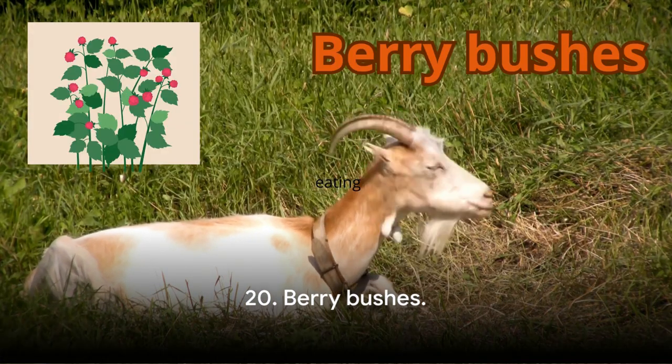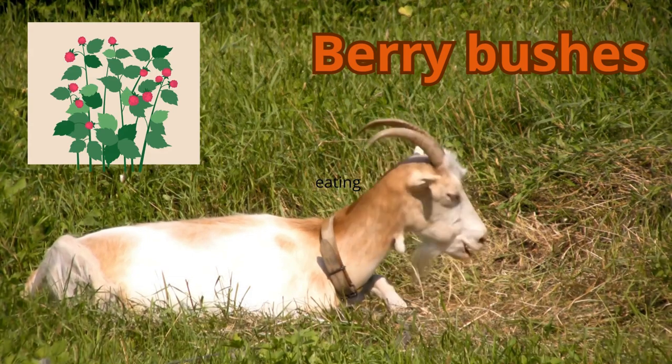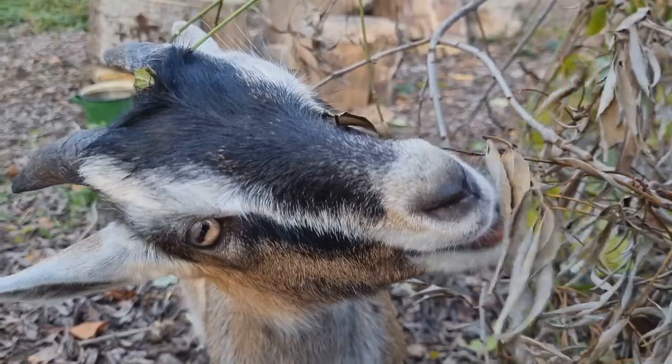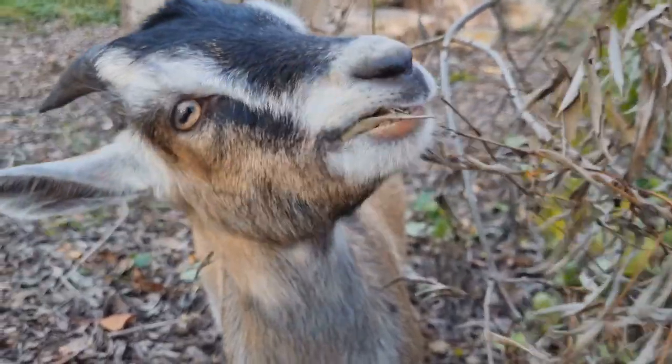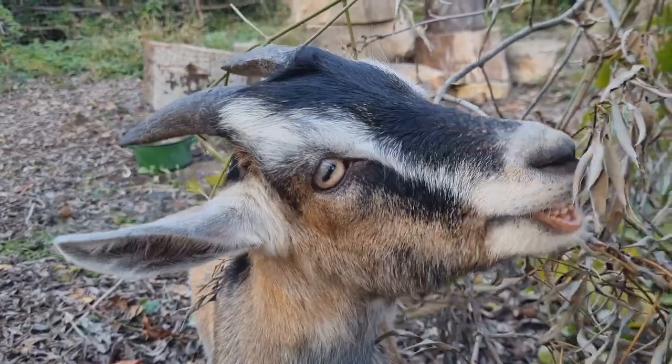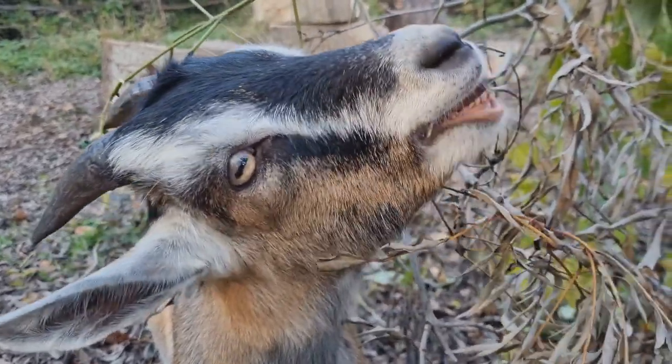Let's kick off our countdown with number 20: berry bushes. Not only do goats love nibbling on these sweet treats, but berry bushes provide a plethora of vitamins and antioxidants. From blueberries to raspberries, these berries are a flavorful source of nutrition that can support a goat's immune system.